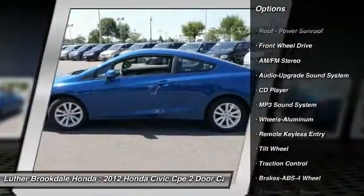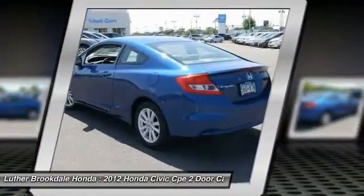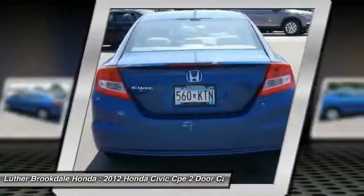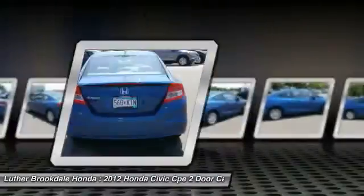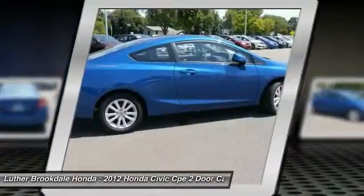Front aluminum wheels, cruise control, AM/FM stereo radio, rear defrost, FWD, premium sound. This beauty is sure to make you the talk of the neighborhood, so call or drop in for a test drive today.